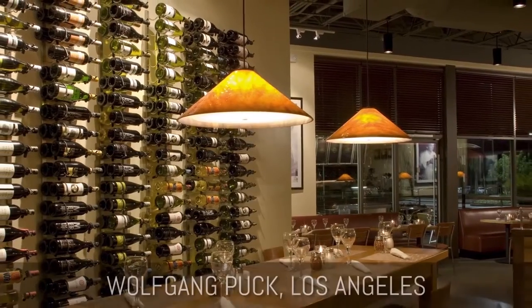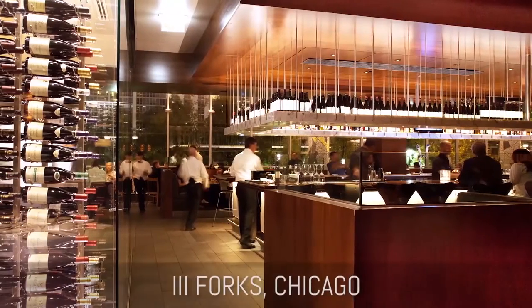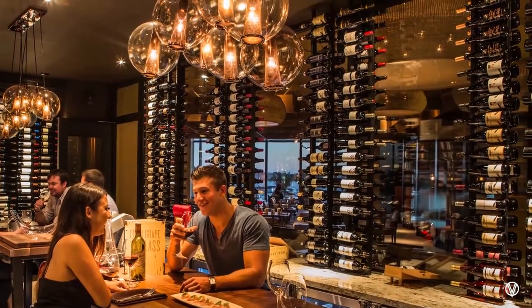We take wine collections from the back of house and turn them into interactive wine lists. I'm always humbled and proud that a restaurant would entrust Vintage View with their wine program. It's a great feeling to walk into a restaurant, whether it's on the east coast or the west coast, and see Vintage View racks in there.